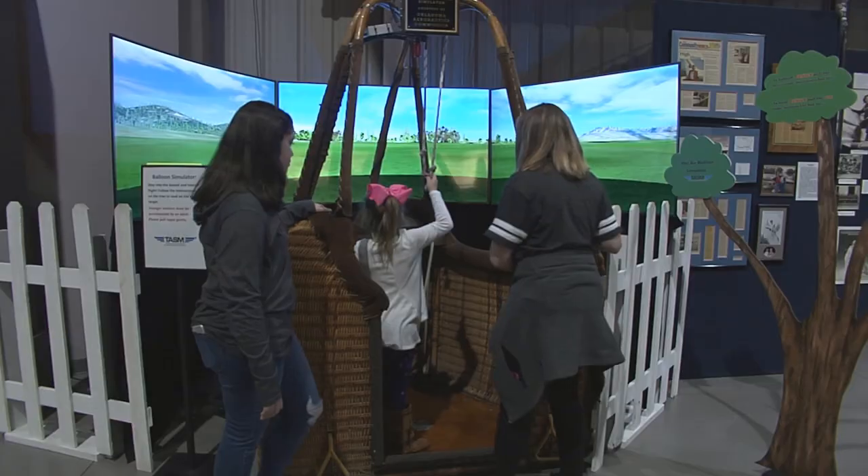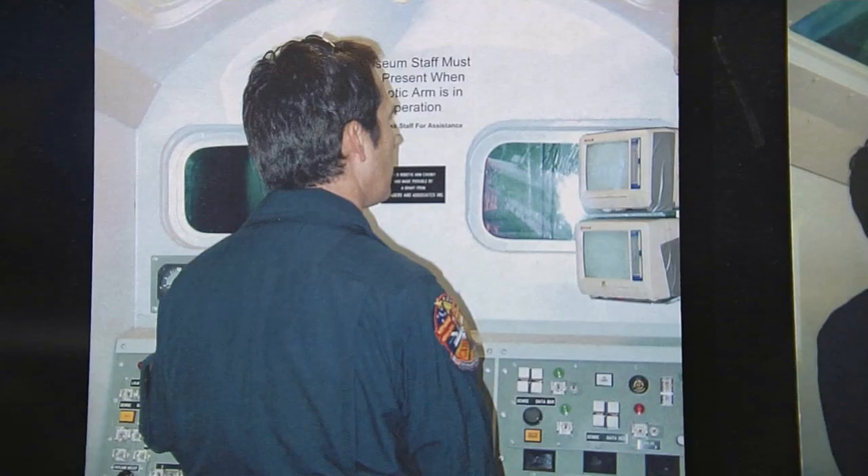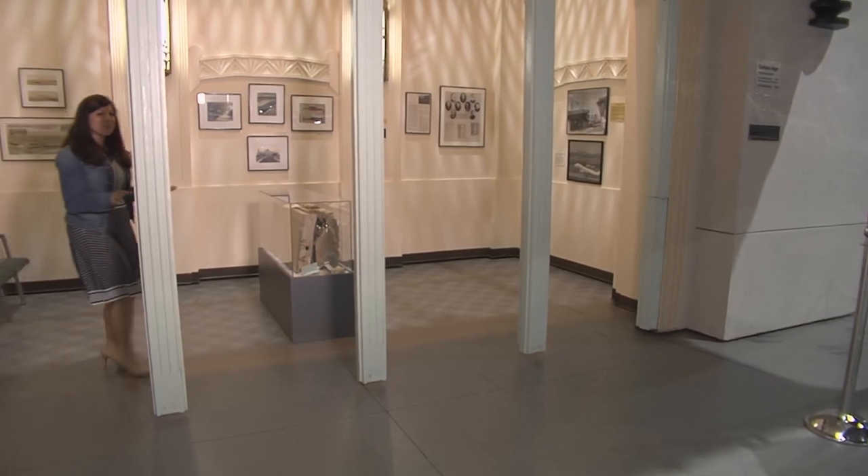There are numerous hands-on activities for the whole family, like a shuttle launch, hot air balloon simulator, and robotic space arm. John Harrington, Oklahoma's own Chickasaw Nation astronaut, actually tried it out for us and he says it works just like the real thing.